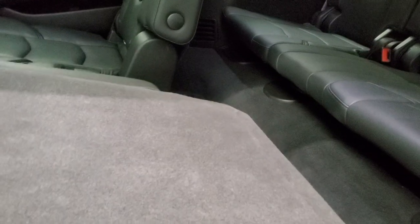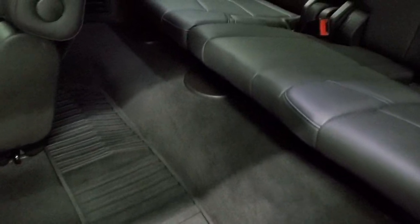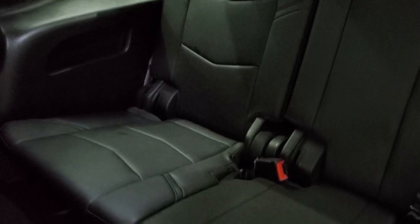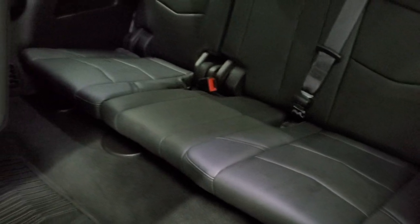Back here you get an AUX jack, HDMI cable hookup, two USBs, a 110 volt 150 watt plug-in, and a 12 volt power point as well. Your rear air controls show up right there. These seats fold down and up, and there's an all-weather floor mat back here too. You can see that those seats are in excellent condition as well — it smells very clean inside this vehicle and I don't think it's ever been smoked in.